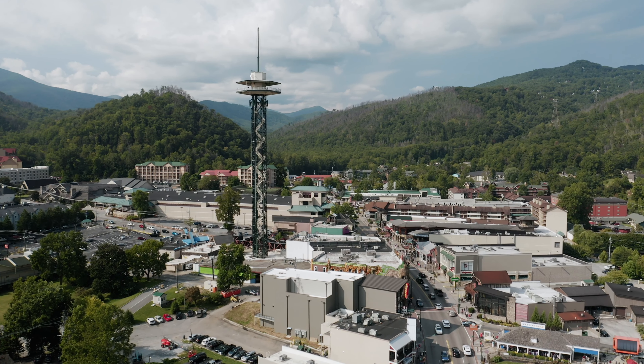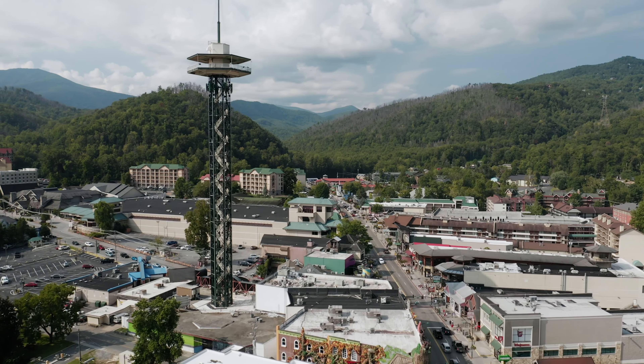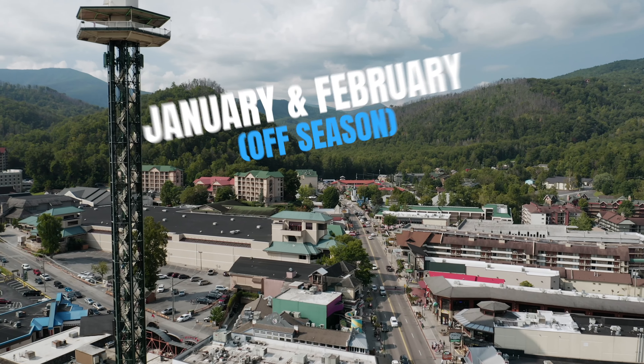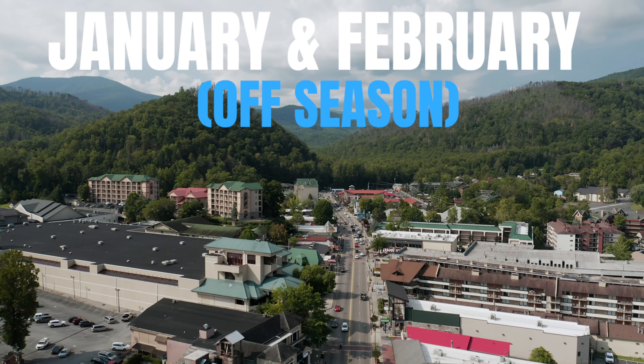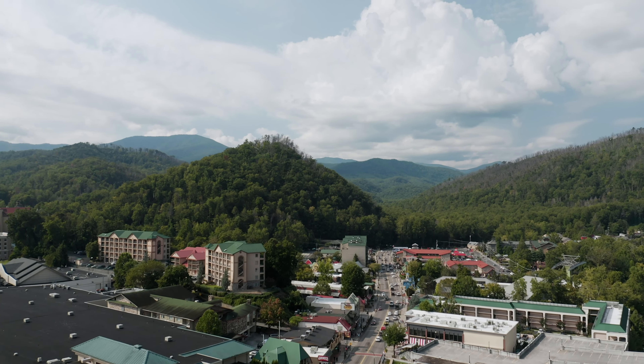The good news is there really is always a good time to visit Gatlinburg because each time period does offer its pros and cons, so I'm going to review them all for you. January and February is considered the off season, and while most attractions will stay open, it will be cold and some do close.